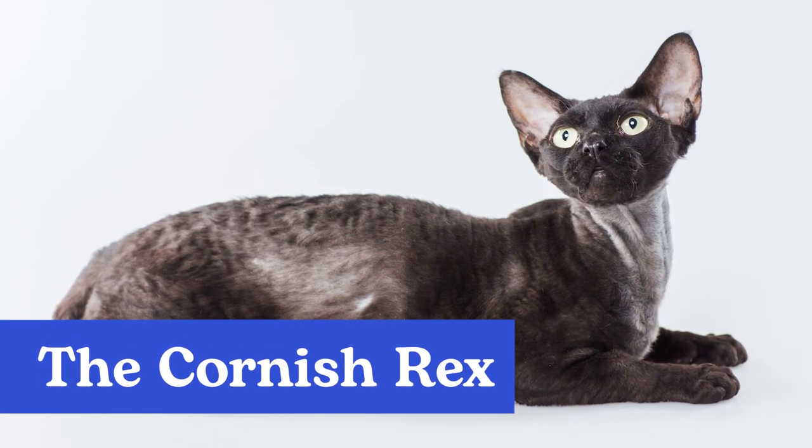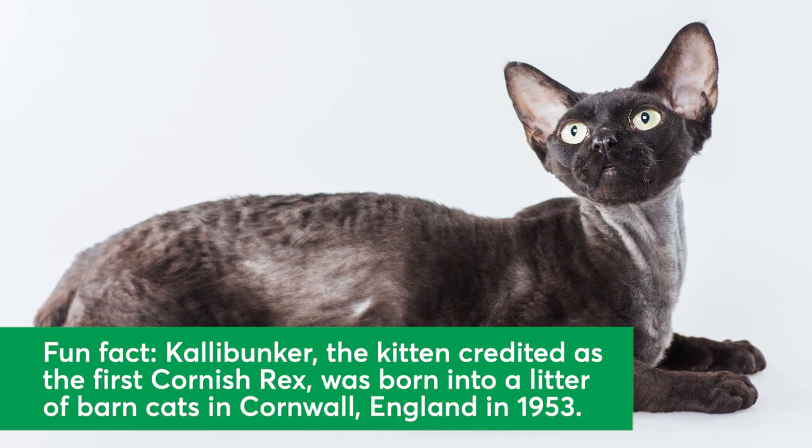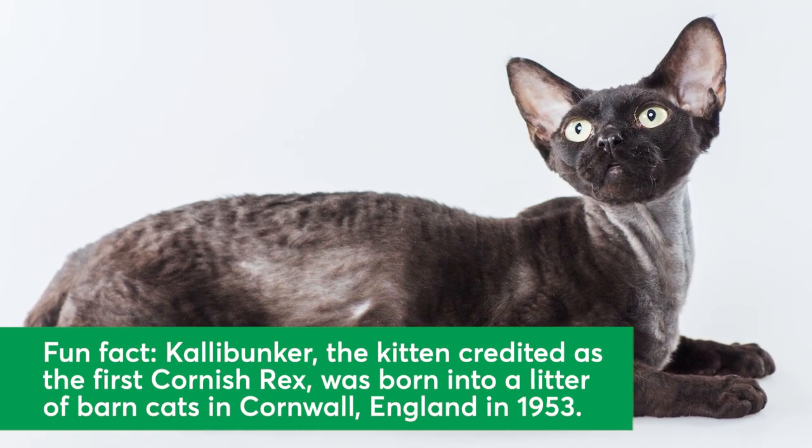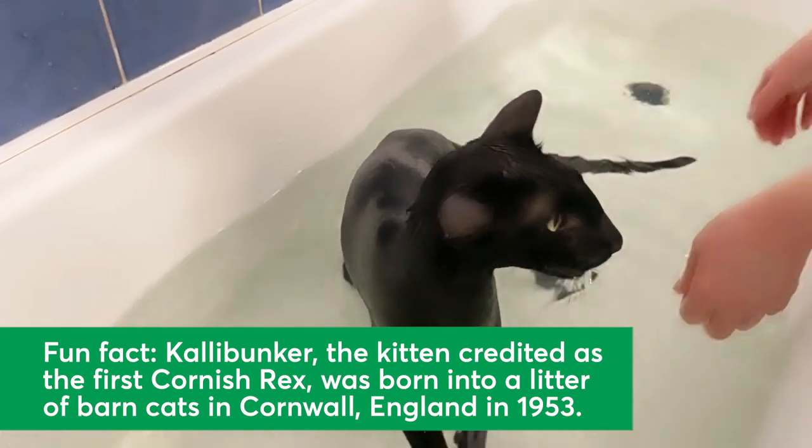The Cornish Rex. The Cornish Rex is a very distinct-looking cat, with a curved body, large ears, and short, curly hair that feels like a lamb's coat to the touch. The Cornish Rex is known to be intelligent, alert, and comfortable around their humans.